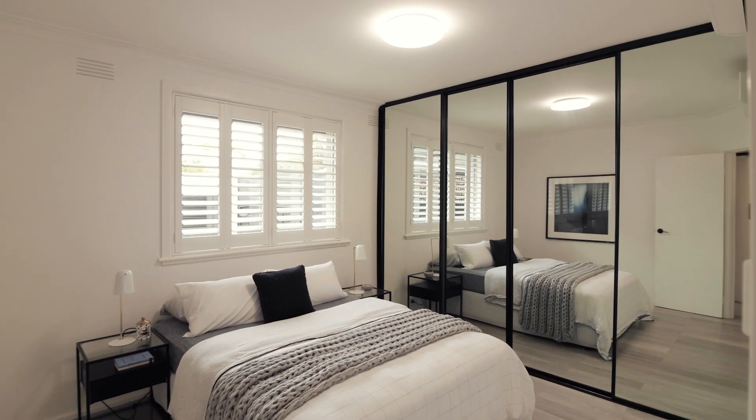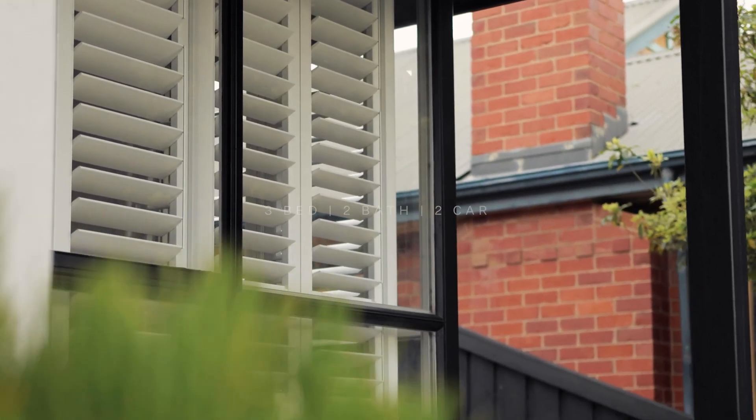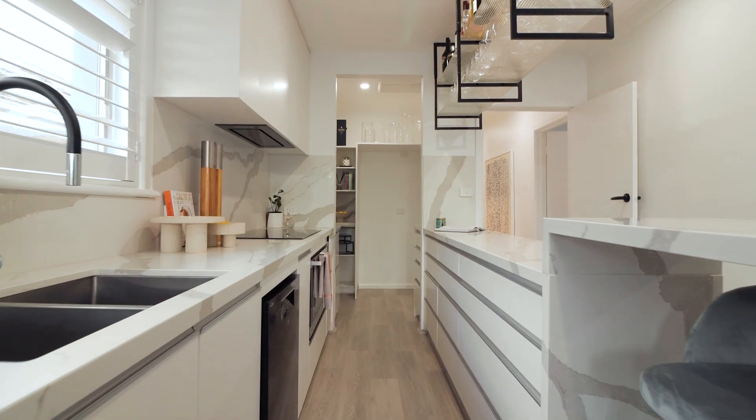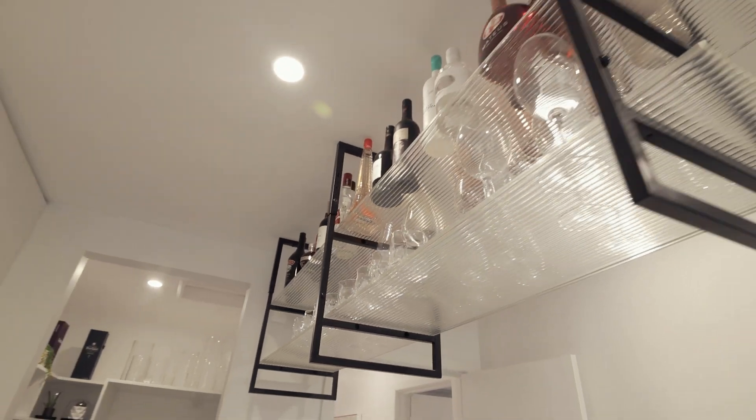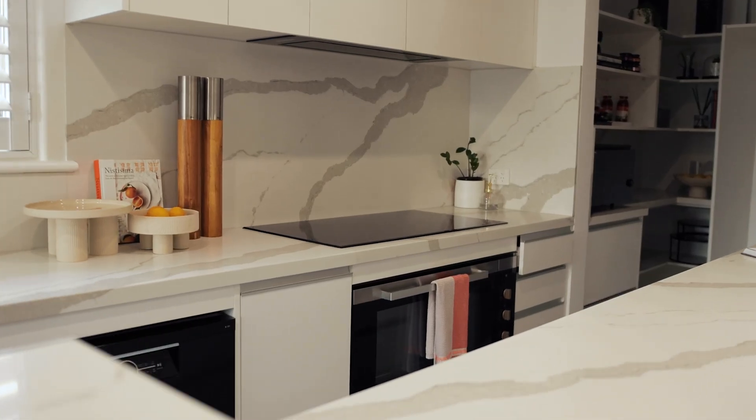This renovated three-bedroom home features built-in robes, a powder room and plantation shutters throughout. The modern stone kitchen has a walk-in pantry, fluted glass display gantry, waterfall stone benchtops, induction cooktop and oven.